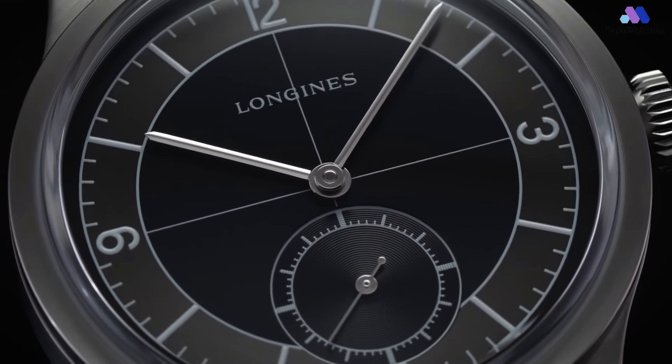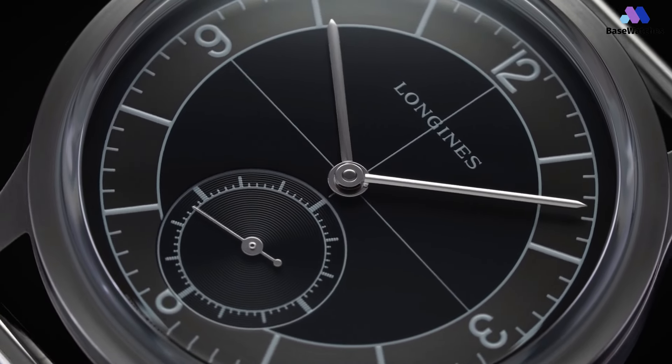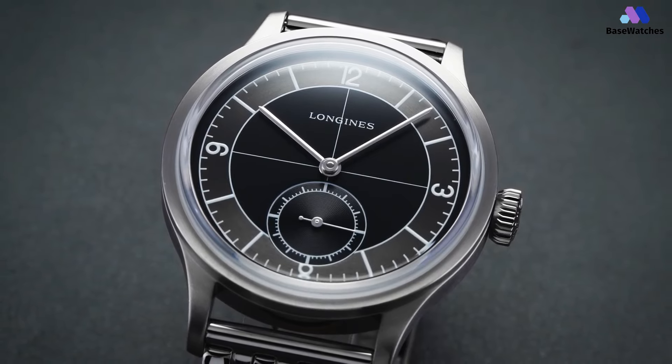In conclusion, the Longines Heritage Classic Sector Dial 38.5mm is a captivating timepiece that successfully marries vintage aesthetics with modern functionality. This watch is an excellent choice for enthusiasts seeking a classic and versatile timepiece.